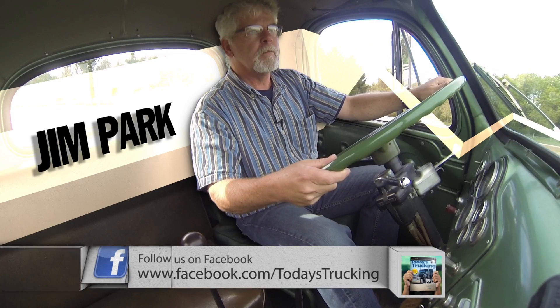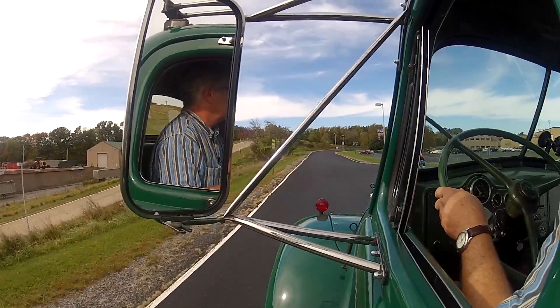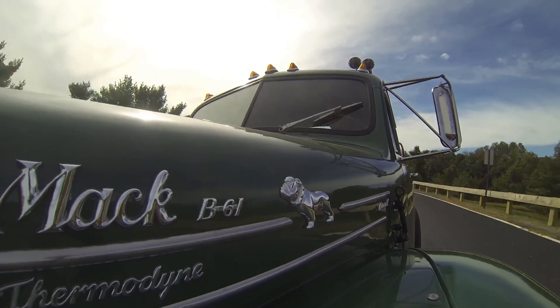Hi, I'm trucking journalist Jim Park, coming to you from Allentown, Pennsylvania. Join me as we take a few laps on the test track of time, grinding our way through from 1957 to 2010.